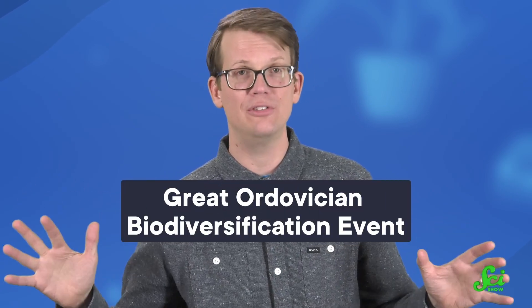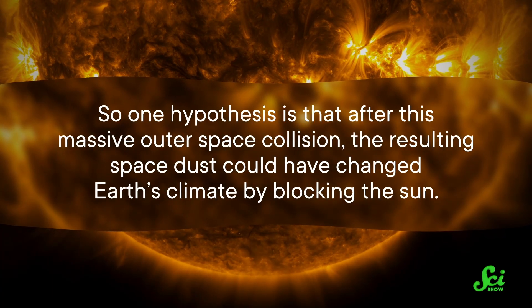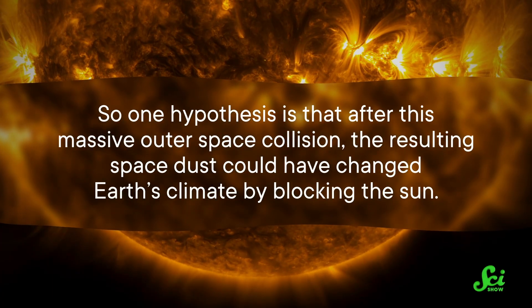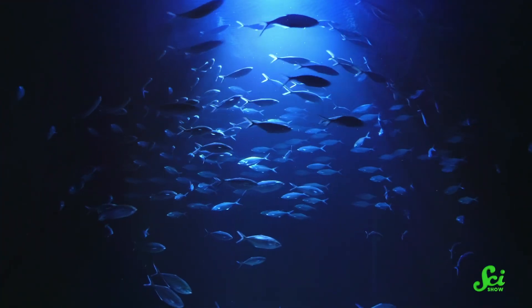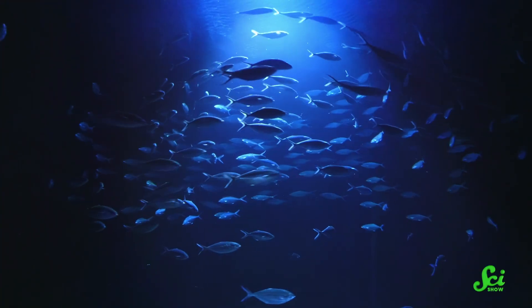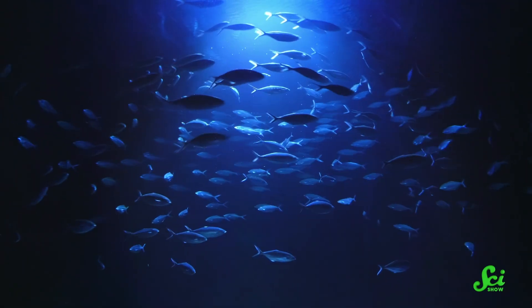It's called the Great Ordovician Biodiversification Event. One hypothesis is that after this massive outer space collision, the resulting space dust could have changed Earth's climate by blocking the sun, or a surge in impacts could have caused some species to go extinct a bit more directly. This could have opened up space in the ancient ocean ecosystem for new creatures to emerge — letting nature test out a bunch of new evolutionary forms and fill some empty niches. Not everyone agrees about this, though. One 2017 study suggests that the time between the barrage of impacts and the burst of evolution isn't close enough for the two events to be related, so science is still working out the kinks here.